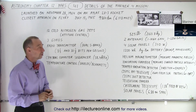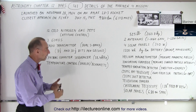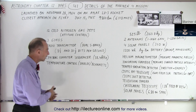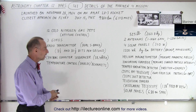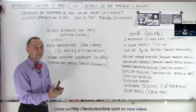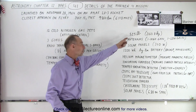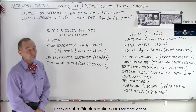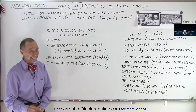Mariner 4 was a tremendous success for NASA and all the people who worked on this program. Yes, it was primitive by today's standards, but quite amazing that all this instrumentation was packed into a small spacecraft with a weight of only 525 pounds — quite remarkable what they accomplished back in 1965.